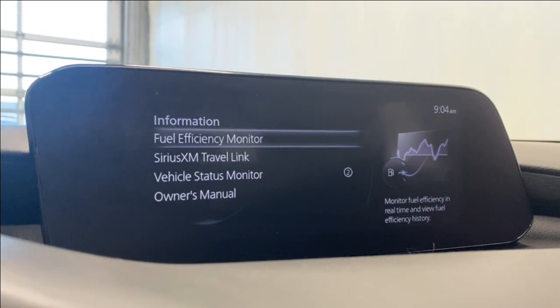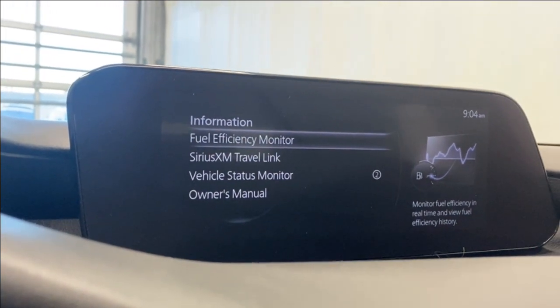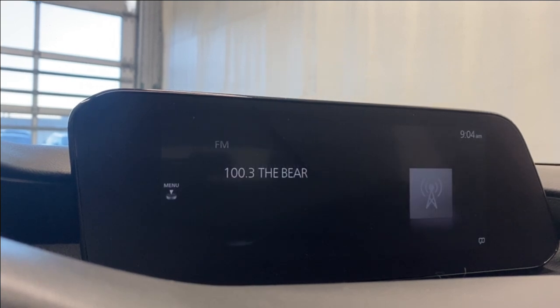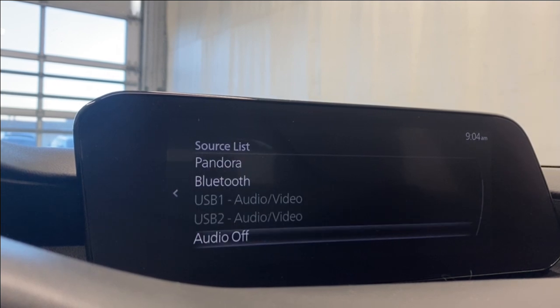Coming to the information tab, we have our fuel efficiency monitor, SiriusXM, vehicle status monitoring, your owner's manual, and CarPlay available. For entertainment, going to our source list, we do have FM, AM, SiriusXM, Pandora, and Bluetooth.